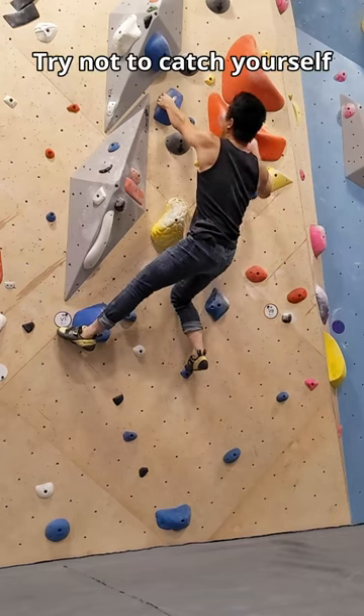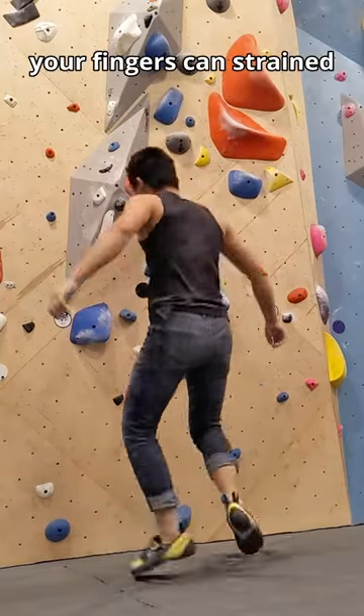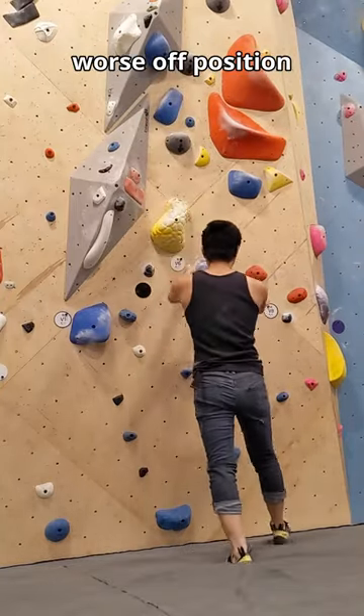First, try not to catch yourself. The sudden jolt on your fingers can strain them too much, and if you slip, you'll be in a worse off position.